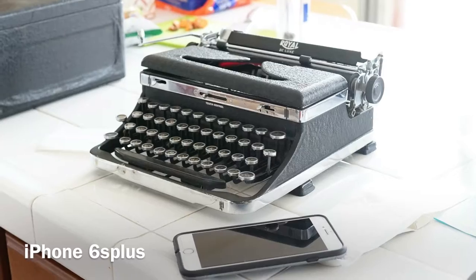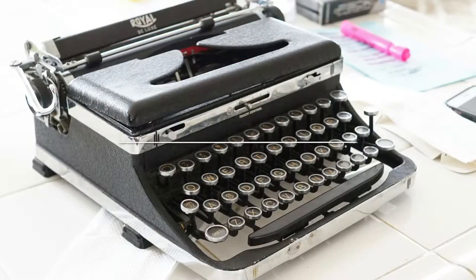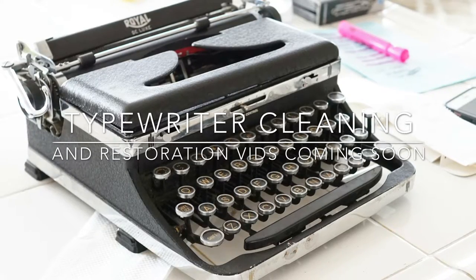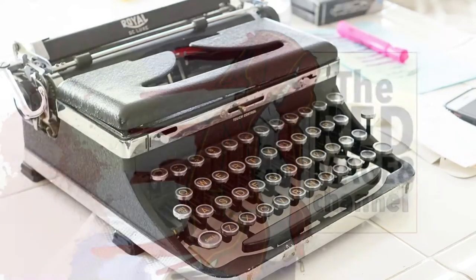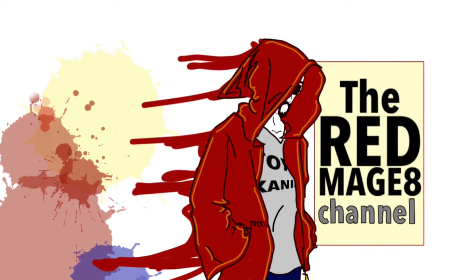I wish it came with a manual — that would have been so cool. Here it is next to my phone. It's pretty small, and that's a big phone though. Let me know what you guys think. Do you guys like typewriters? I love it. Want to see more? Let's fix this — let's do it!